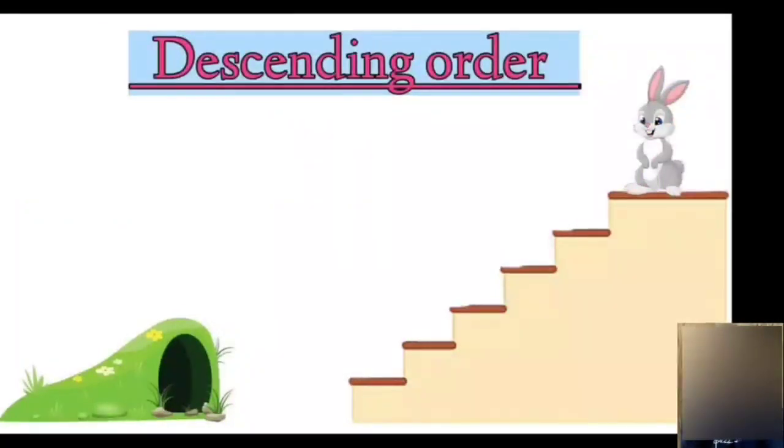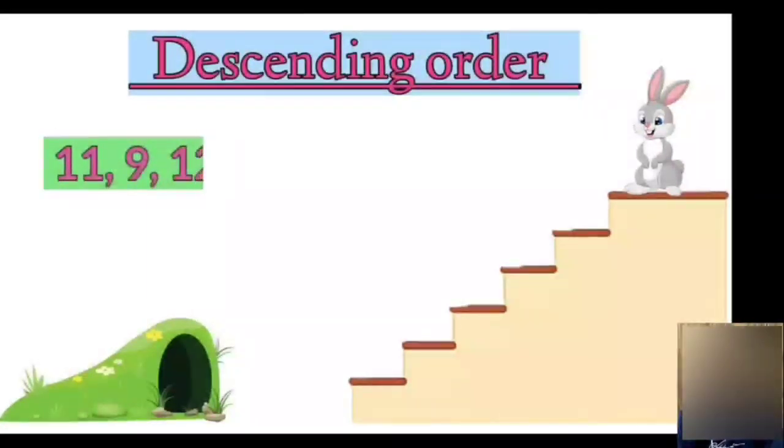Children, let's do one more example by arranging numbers in descending order. We have numbers 11, 9, 12, 8, 10. Now let's all arrange them in descending order.